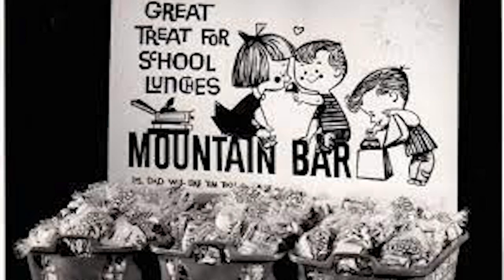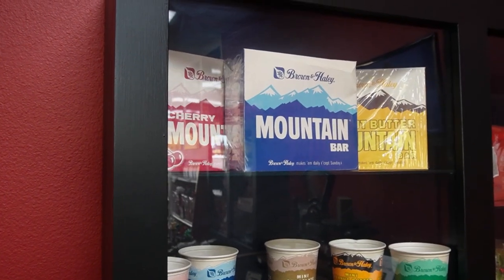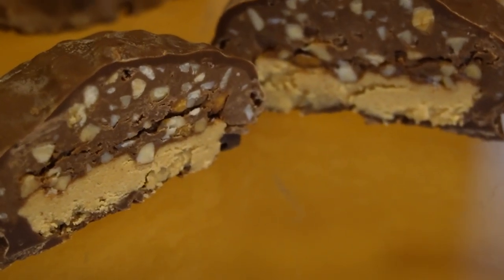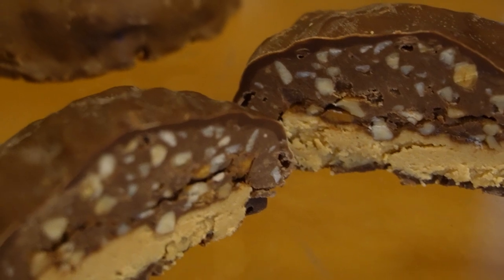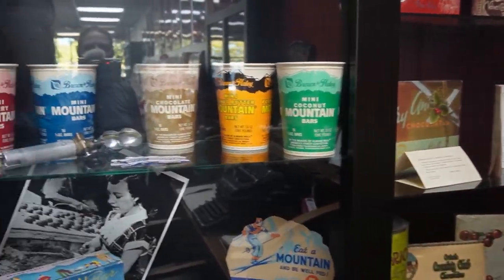I remember mountain bars too growing up. My favorite was always the cherry — mine too! You can almost tell where people are from by their flavor choice. Peanut butter is the number one selling flavor, but in eastern Washington, cherry outsells all three flavors.